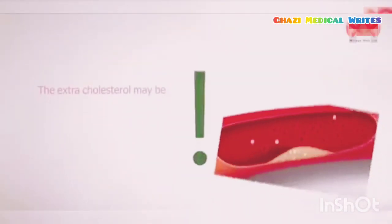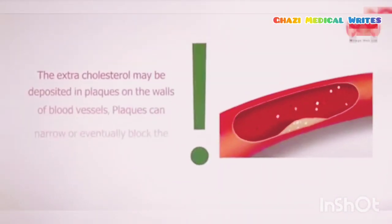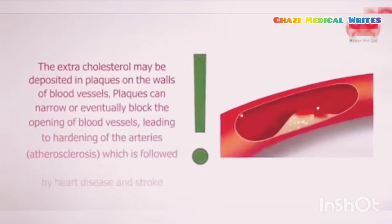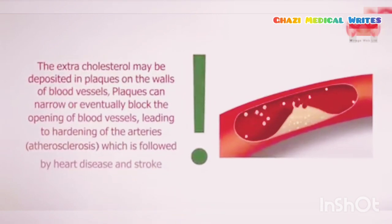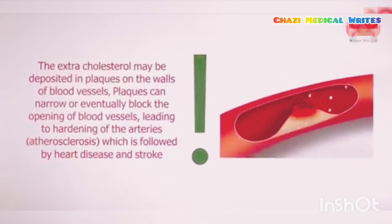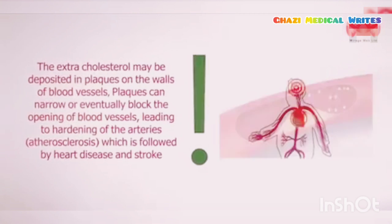The extra cholesterol may be deposited in plaques on the walls of blood vessels. Plaques can narrow or eventually block the opening of blood vessels, leading to hardening of the arteries — atherosclerosis — which is followed by heart disease and stroke.